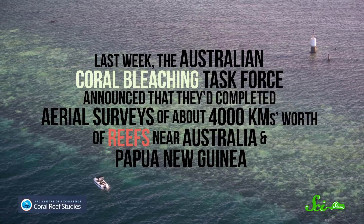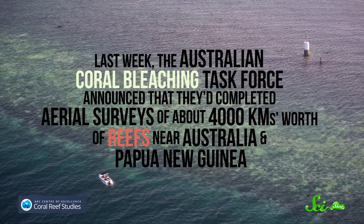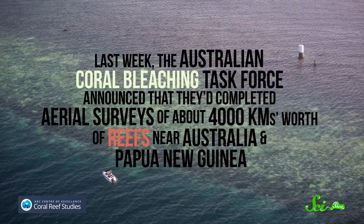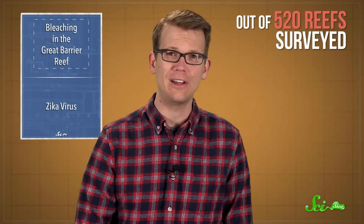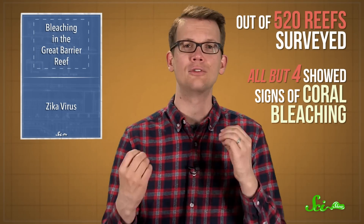Last week, the Australian Coral Bleaching Task Force announced that they'd completed aerial surveys of about 4,000 kilometers worth of reefs near Australia and Papua New Guinea. And what they found was not good news. Out of the 520 reefs they surveyed, all but four showed signs of coral bleaching.